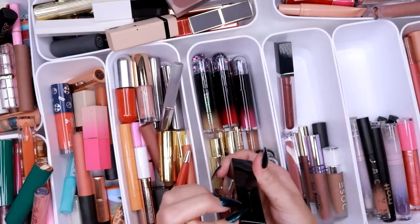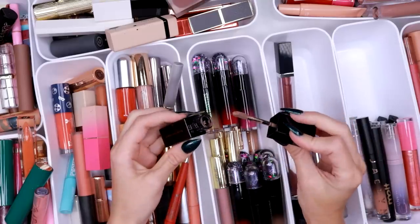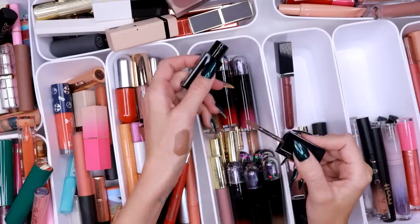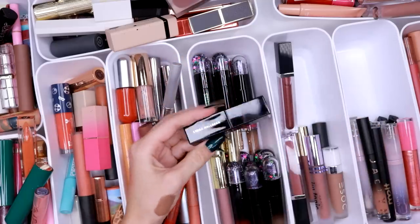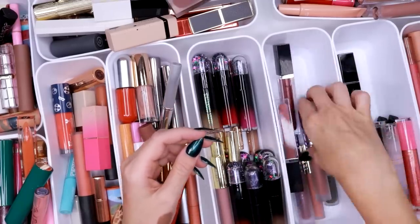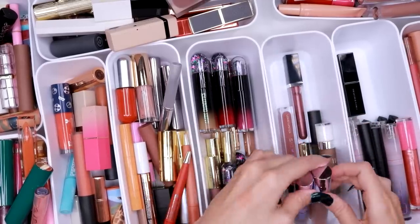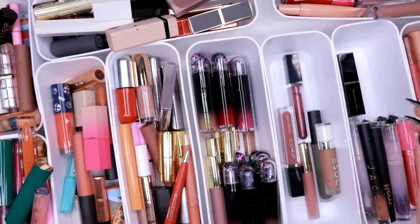Then I have the Linda Hallberg in Deep Nougat — this is the liquid lipstick. This color is so stunning — look at that color! I also have this in orange-red, also a beautiful color. Somewhere in this neighborhood — I think Kaleidos discontinued the lip tonics and these are pretty old, so I think I'm going to get rid of those.